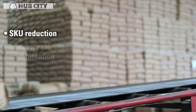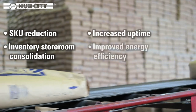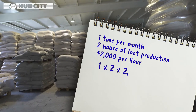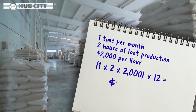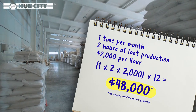In addition to SKU reduction and storeroom consolidation, the plant also experienced increased uptime and improved energy efficiency. The annual cost savings, based on changing the gearboxes out once a month over two hours at a cost of $2,000 per hour for 12 months, is calculated to be $48,000, not including inventory and energy savings.